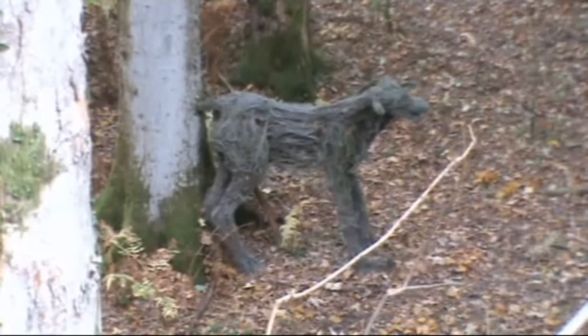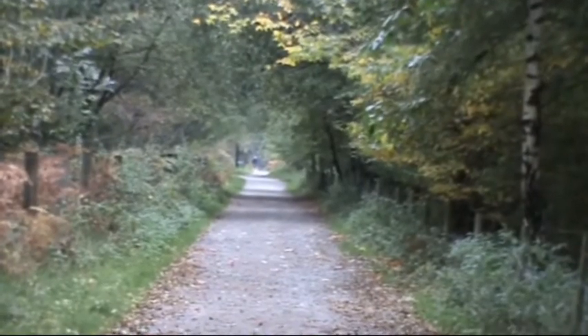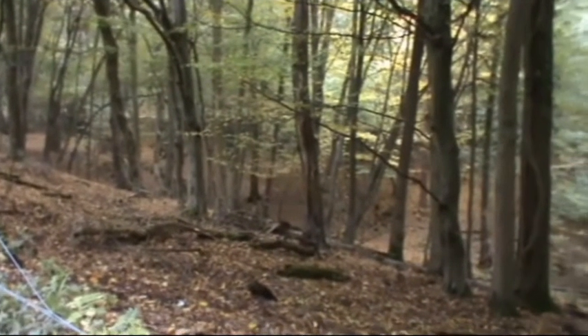As you walk along, just keep your eyes open on the right-hand side. It looks like a dog just down below — a sculptured dog, obviously. And we just keep heading forward. You'll pass a sign on your left-hand side that says Sculpture Trail.